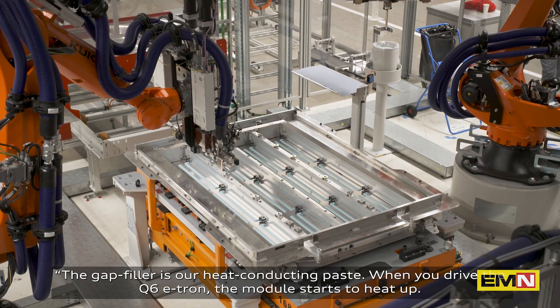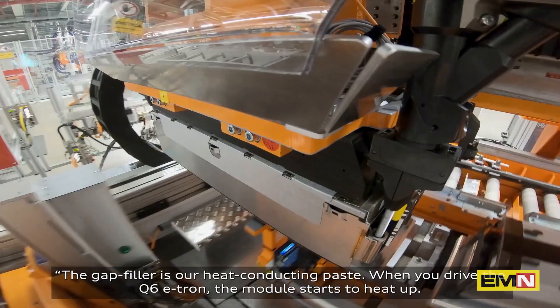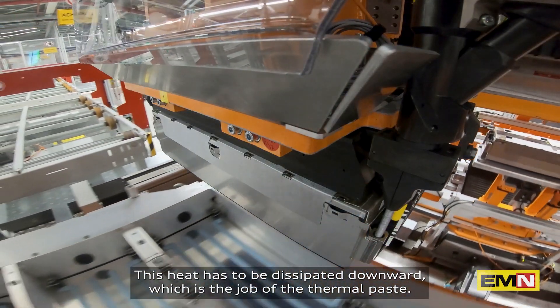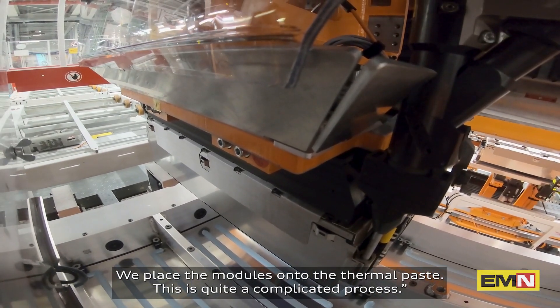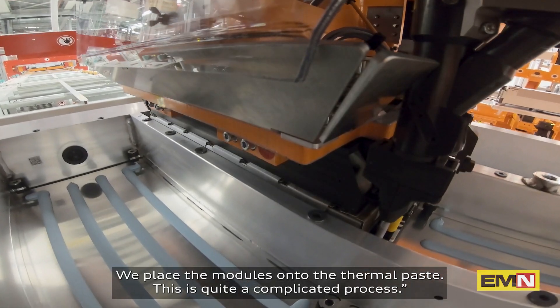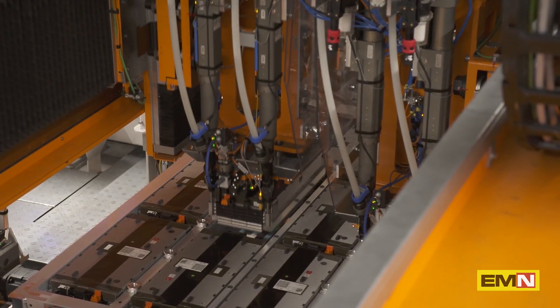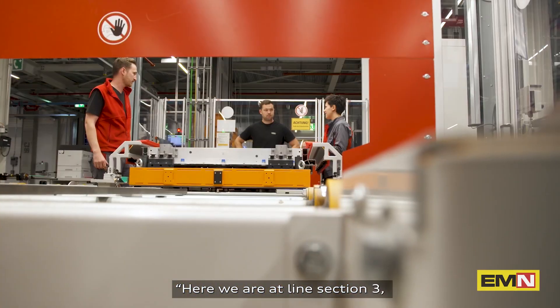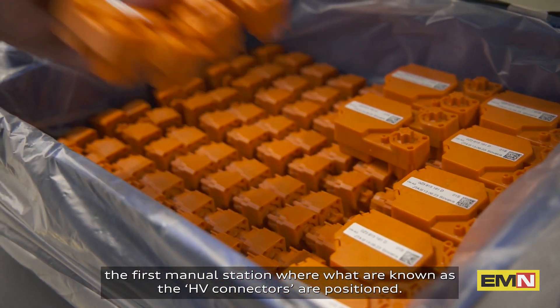The gap filler is our heat-conducting phase. When you drive the Q6 e-tron, the module starts to heat up, and this heat has to be dissipated downward — that's the job of the thermal paste. We place the modules directly onto the thermal paste, which is quite a complicated process.